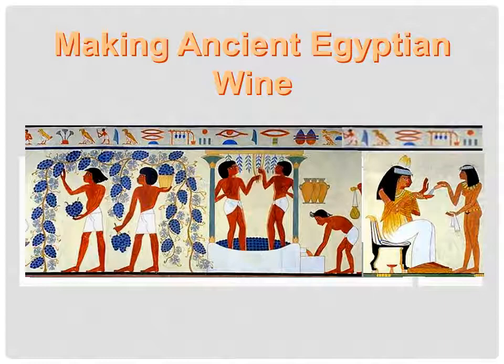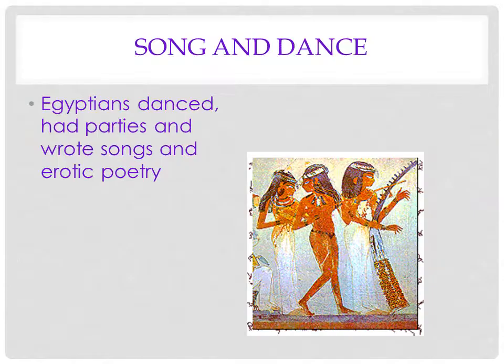They also had wine. Egyptians danced and had parties. And the interesting thing is that some of the earliest hieroglyphics we find has erotic poetry on it.